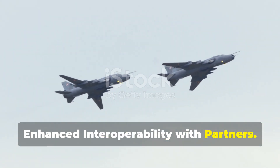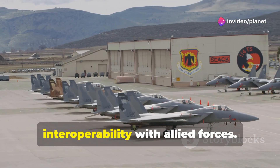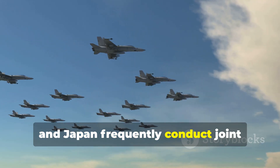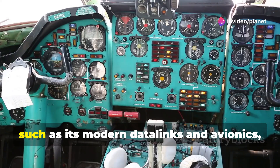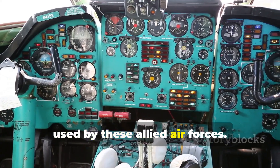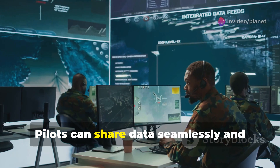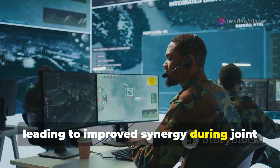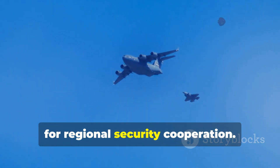The FA-50PH Block 20 significantly enhances the Philippine Air Force's interoperability with allied forces. Key partners like the United States, Australia and Japan frequently conduct joint military exercises with the Philippines. The advanced systems on the Block 20, such as its modern data links and avionics, are more compatible with the equipment used by these allied air forces. This allows for smoother and more effective combined operations. Pilots can share data seamlessly and coordinate tactics more efficiently, leading to improved synergy during joint training and potential real-world scenarios. This enhanced interoperability is vital for regional security cooperation.